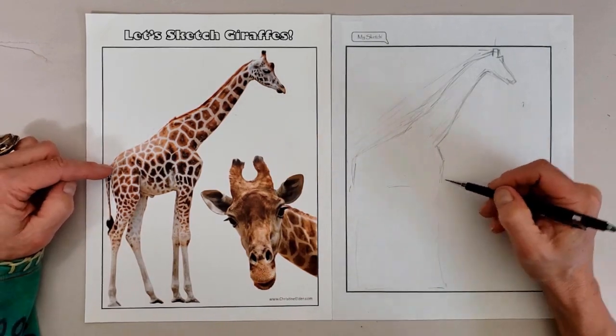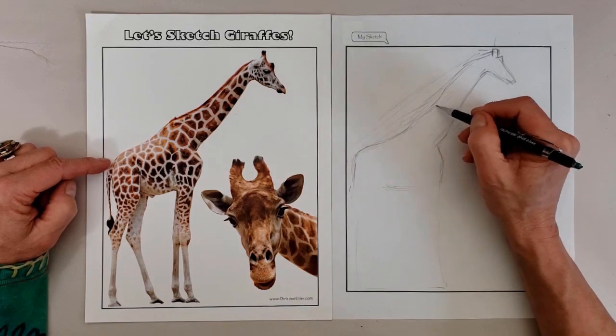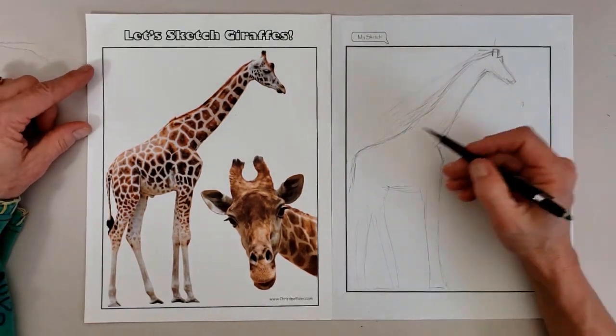The coat pattern is as unique as a fingerprint, which enables researchers to identify and study individual animals throughout their lives. The patterns vary slightly between species as well.